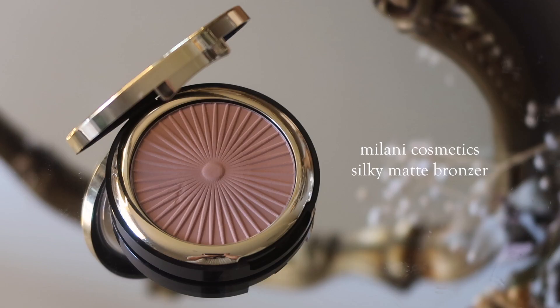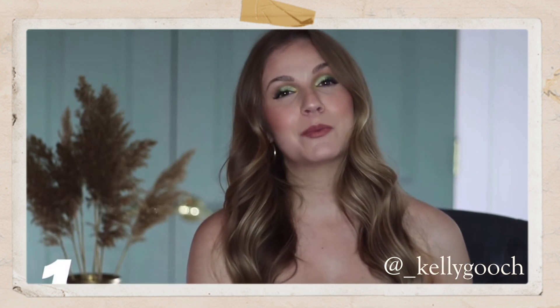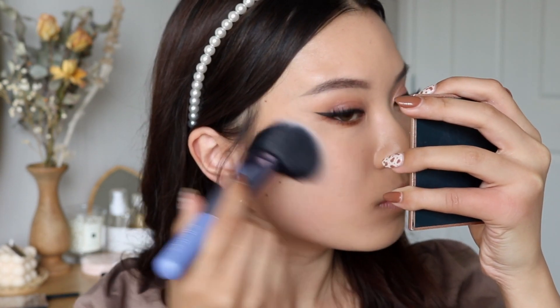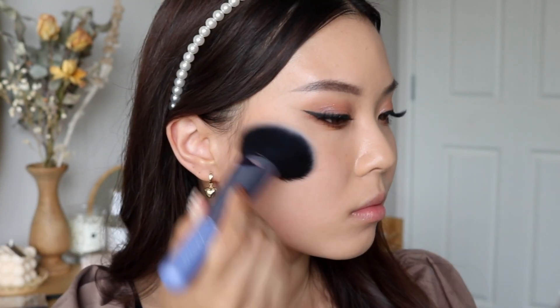My next product is from Milani — it's their Silky Matte Bronzing Powder. The creator that made me purchase this was once again Kelly Gooch. I have the shade 01 and it just feels like butter — this is such a standout from the drugstore. Kelly raved about this bronzer. She did a video ranking all of her bronzers and I believe this ranked really high. When I saw it was also affordable, I knew I had to try it. I really like the tone on me — it's not too dark, but not too light where it doesn't show up. It's a really nice, easy bronzer to blend and it goes on the skin very smoothly.